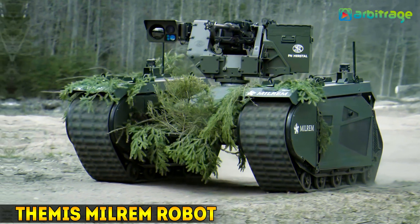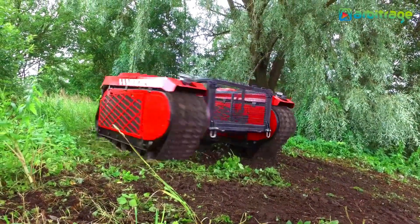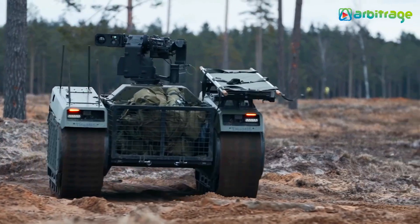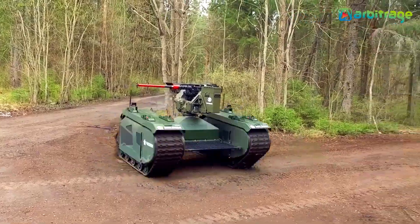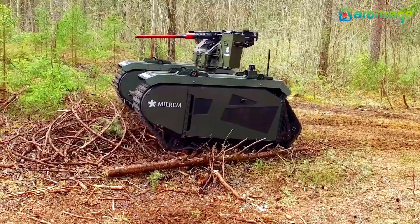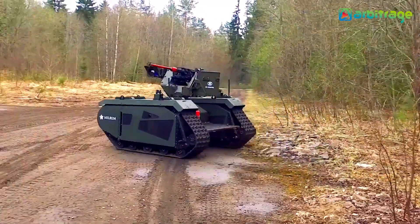Number 1: The MILREM Robot. The MILREM Robot is designed for various military and civilian applications. It can be equipped with different payloads, including weapon systems, explosive ordnance disposal tools, and surveillance equipment. With its robust tracks, it can navigate challenging terrains and reach speeds of up to 15 miles per hour, providing valuable support in reconnaissance, logistics, and combat scenarios. This cutting-edge robot enhances operational efficiency and safety, making it an indispensable asset for modern armed forces and emergency responders.